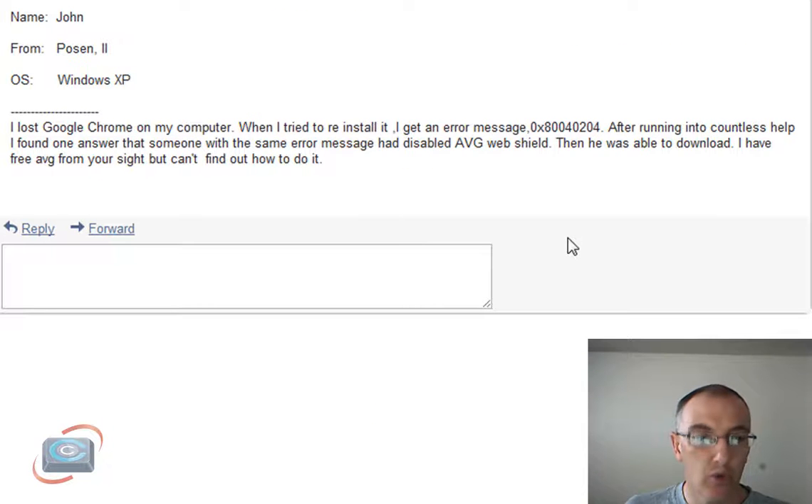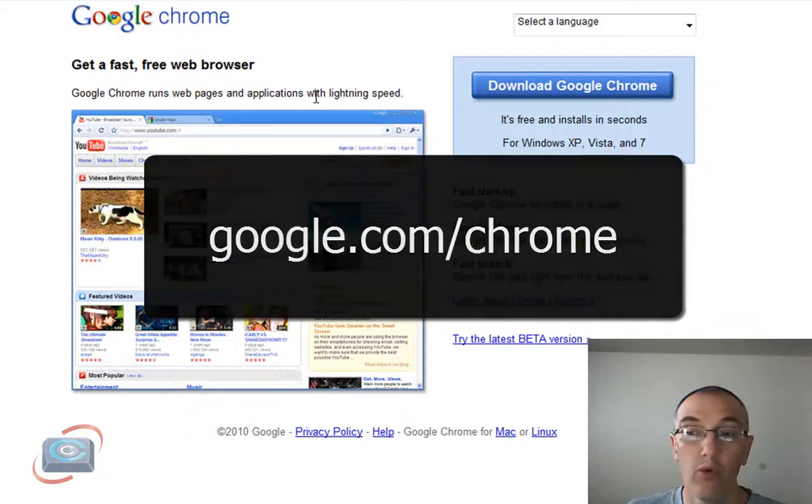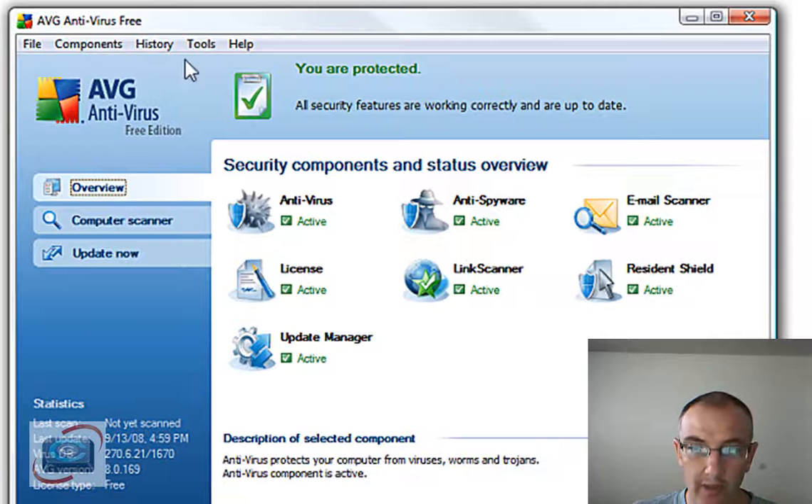John has a question about reinstalling Google Chrome. He said he's not able to reinstall it after it stopped working, and he's read somewhere that it might be because the AVG web shield is up. John, first make sure you're going to the Google Chrome website — that's google.com/chrome — and you can download the full version. To disable the web shield temporarily in AVG, come into your AVG control panel, right-click on the antivirus and the anti-spyware and the resident shield, and disable them temporarily. Then just reboot your computer and they'll come back on. The other option: if AVG is giving you a problem, uninstall AVG and then reinstall it after you get Google Chrome installed.